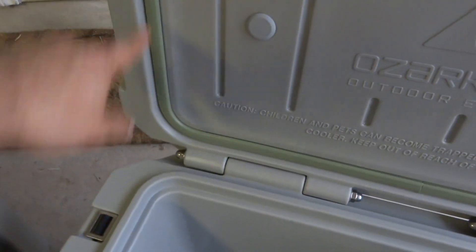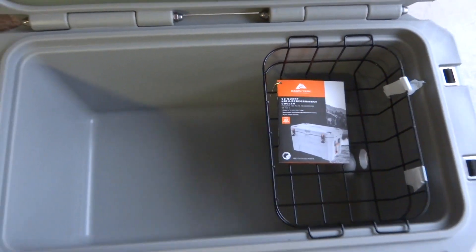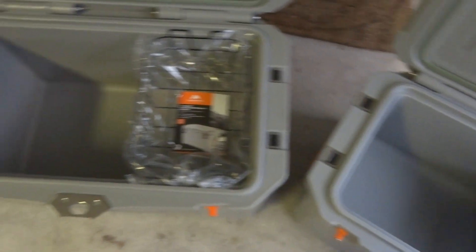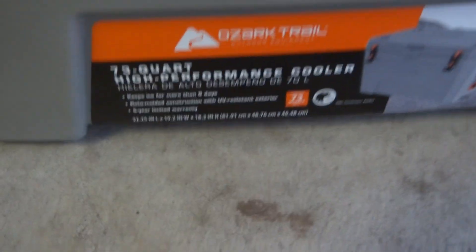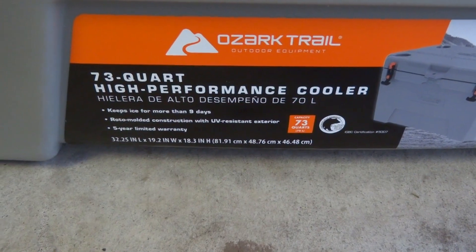Inside they have a nice rubber gasket on the lid. The 52 quart has a basket in it as well — that's a nice feature to keep stuff out of the ice. The 73 has the same thing, so they're pretty similar coolers other than the size obviously. The dimensions for the 73 are shown on the bottom left, and for the 52 right there on the bottom left.